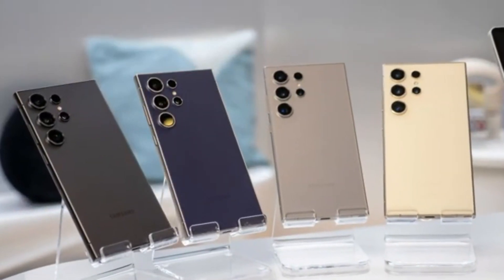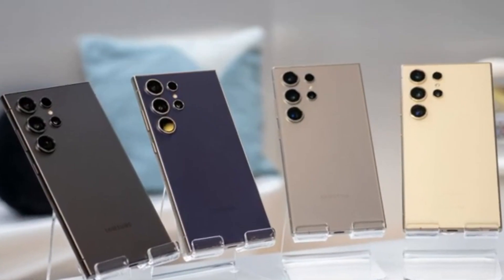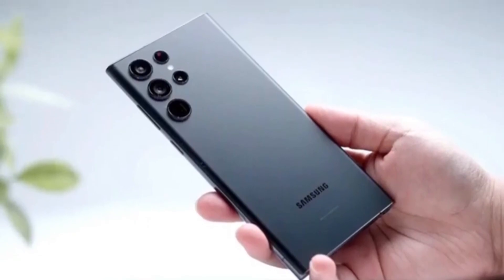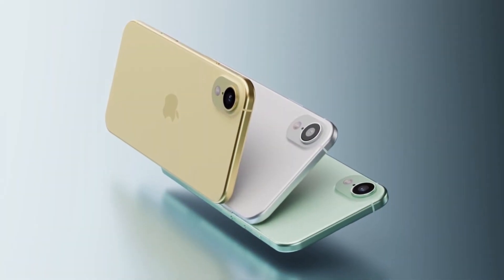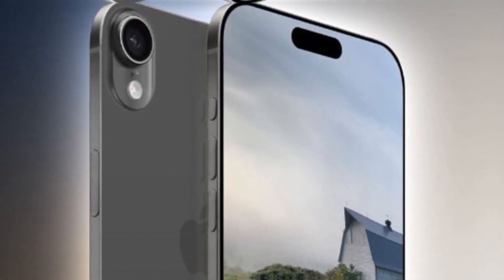Smartphone companies seem to be in a fierce battle to create the slimmest devices, and 2025 might be the year when ultra-thin phones take center stage. Big brands like Samsung and Apple are already making moves in this direction. Samsung has hinted at the Galaxy S25 Edge, which is expected to be unveiled in April, while Apple is reportedly working on the iPhone 17 Air, which could arrive later this year. However, an unexpected player might steal the spotlight in this competition.